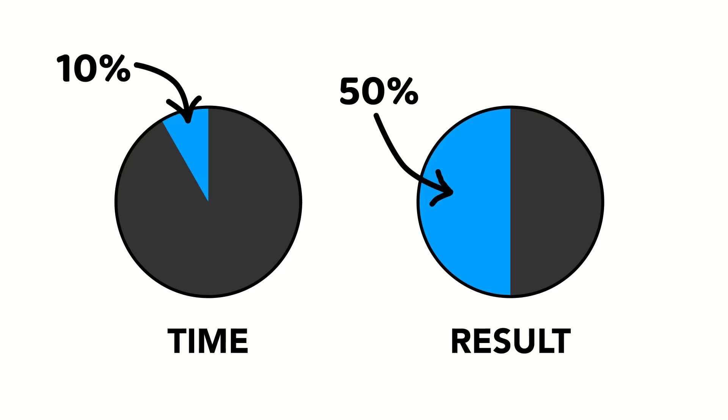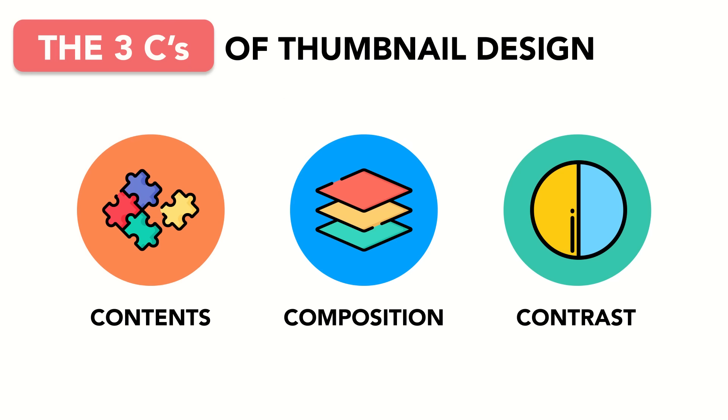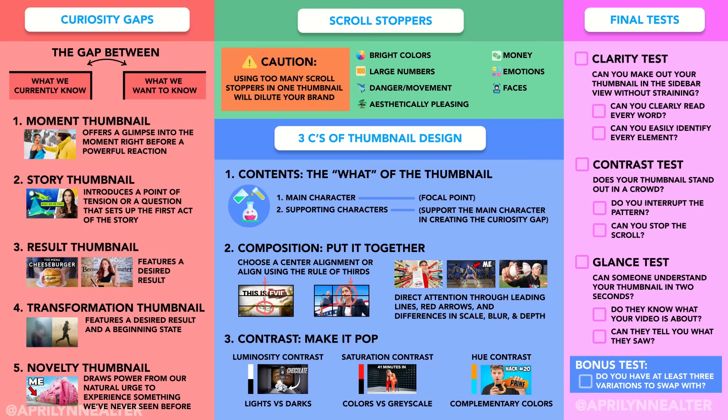73 pages of notes later, I discovered that the best YouTube thumbnails follow a four-part formula. This video will walk you through them all.